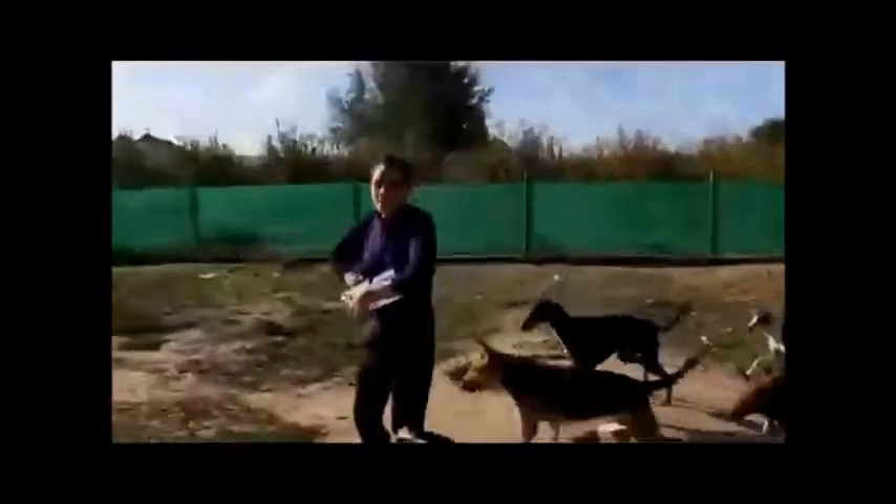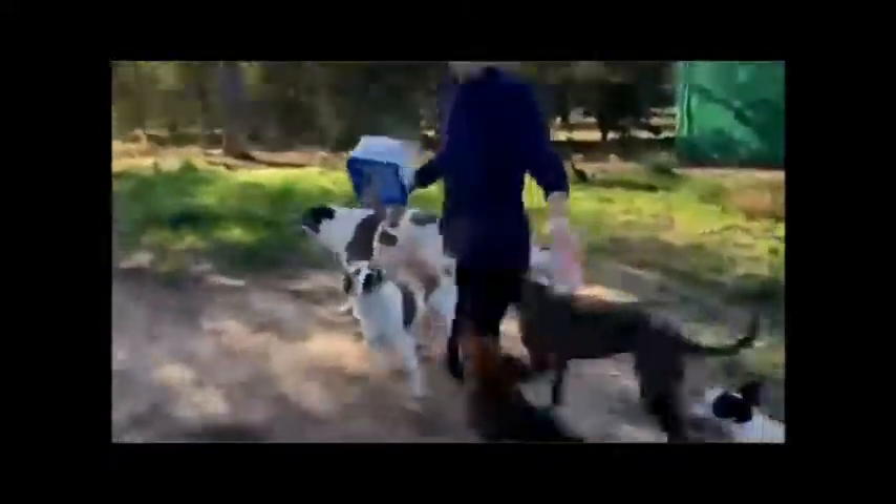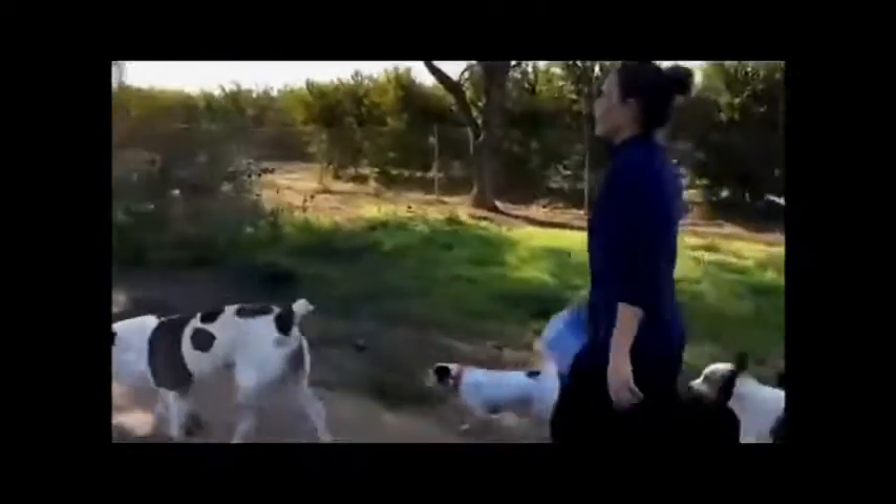Lasst uns laufen. Wir haben einen sehr langen Weg, weil wir sehr viel Land haben. Das Gelände ist hundgerecht angelegt, wie Sie sehen können. Natürlich dient dieses Land dazu, dass die Hunde laufen können und ihre Freizeit darin verbringen können.